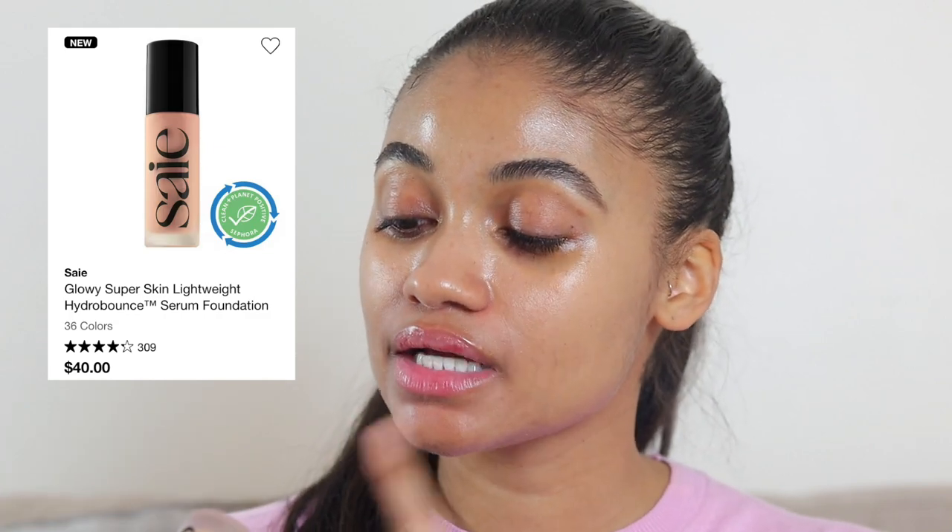This is the Say Beauty Glowy Super Skin Foundation. I really struggled to pick a shade because I always like to figure out my shade before purchase time so I'm not agonizing over it. I had a hard time picking a shade and was thrown off by the models wearing it in pictures and the swatches — everything just didn't really match what I was picturing.